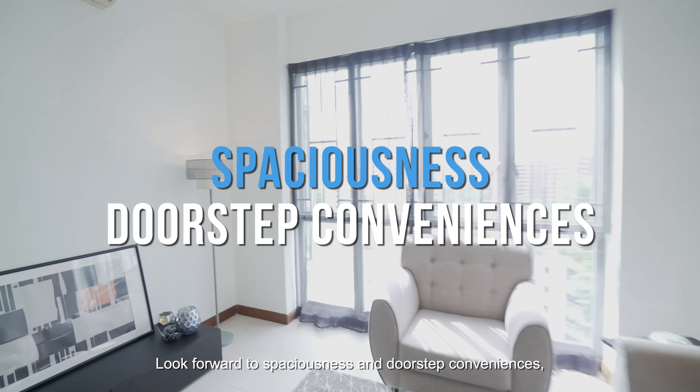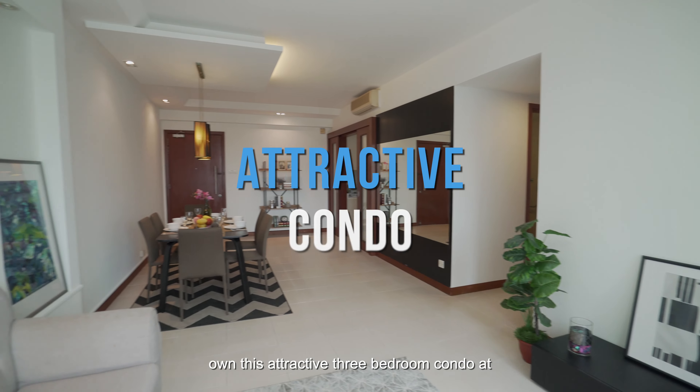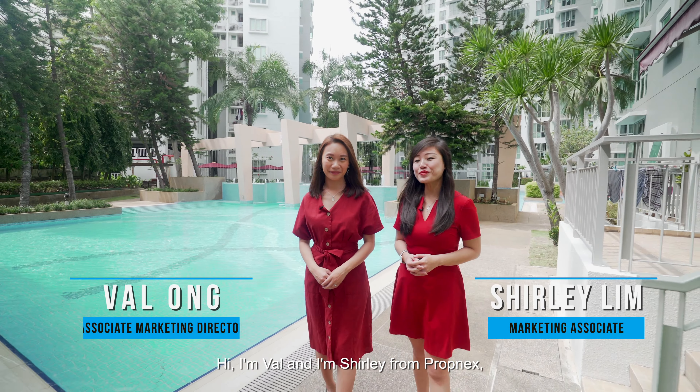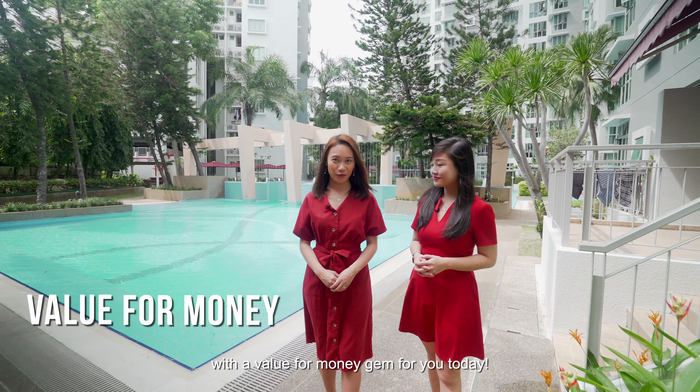Look forward to spaciousness and doorstep conveniences. Own this attractive three-bedroom condo at Whitewater in Pasir Ris. Hi, I'm Belle, and I'm Shirley from PropNex, with a value-for-money find for you today.